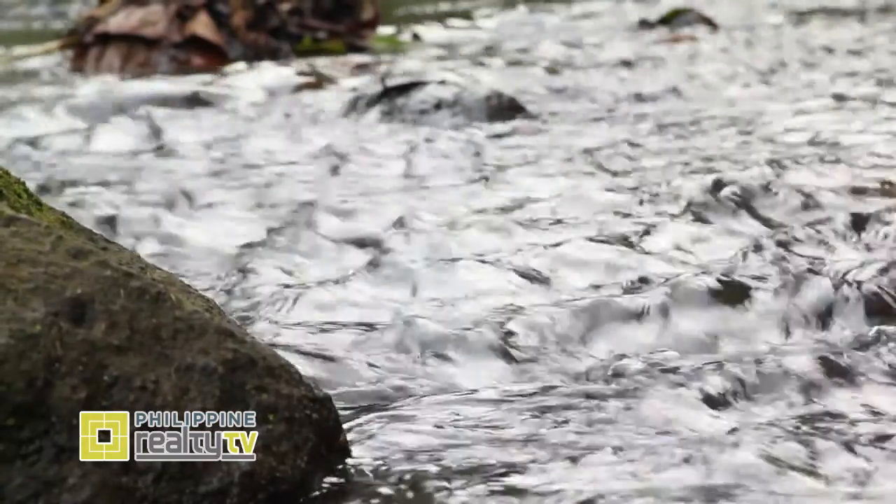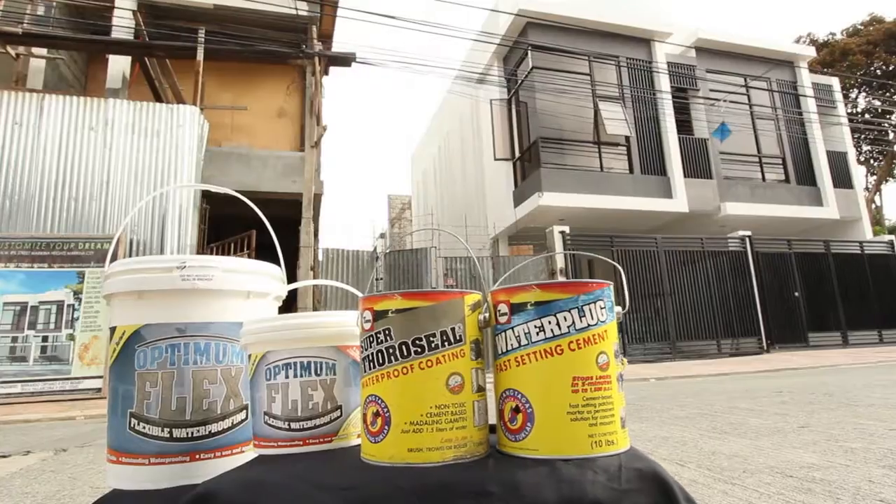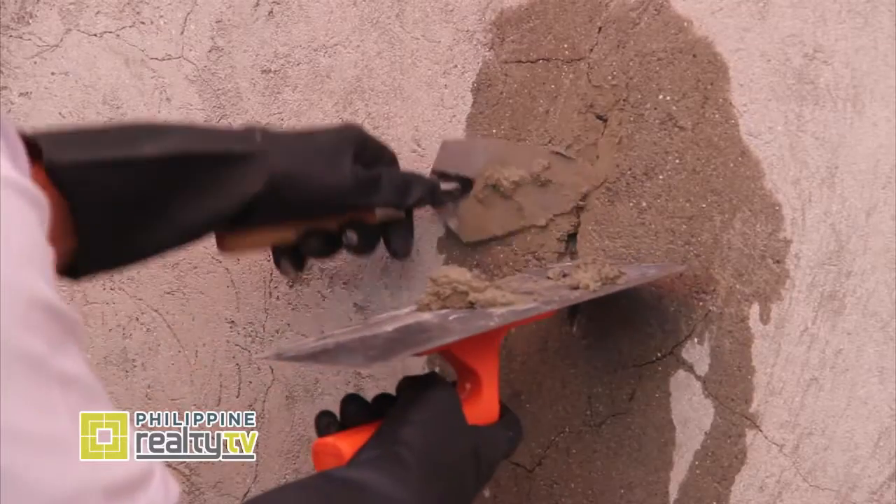Bakit po importante ang waterproofing sa isang building? Ang tubig kasi kahit saan meron siya, kahit sa bahay natin, nagkakaroon siya ng damage dahil sa tubig. Kailangan protektado ito ng waterproofing. Ang Jordan Distribution, kilala siya sa mga de-kalidad na produkto, mahusay sa waterproofing product.